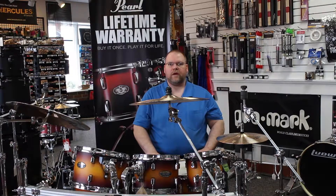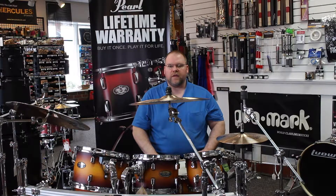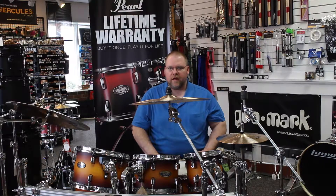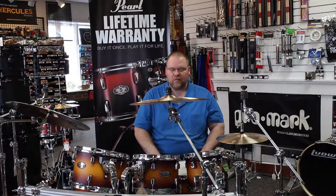Hey, welcome back. Marty with SSE Music here. Part one of our cymbal series. Today we're going to be dealing with the Zildjian ZBT — Zildjian Bronze Technology cymbals. This is a sheet cymbal that got a resurrection a few years ago in the fact that they went from a stamped cymbal to a lathe cymbal. It made a world of difference in the tone and sound production of this set of cymbals.